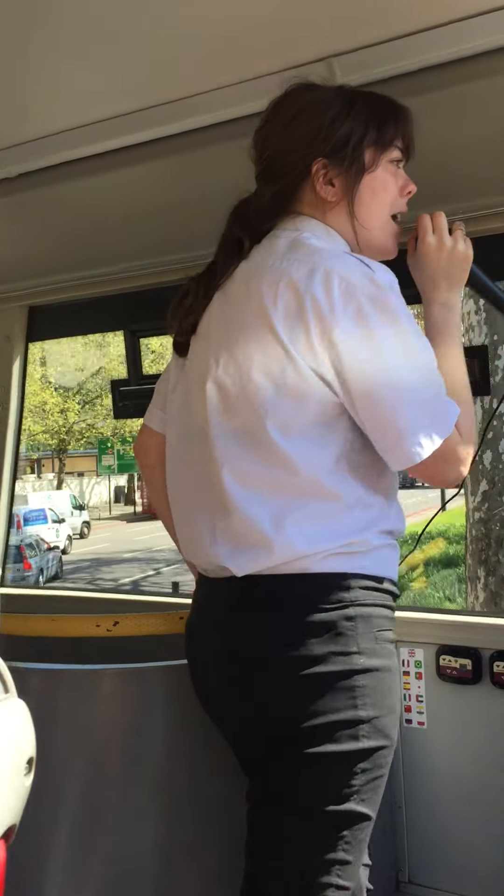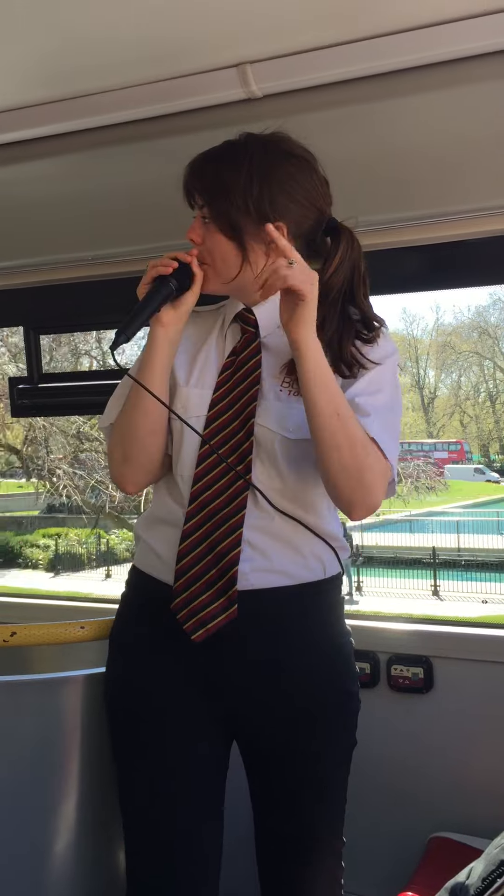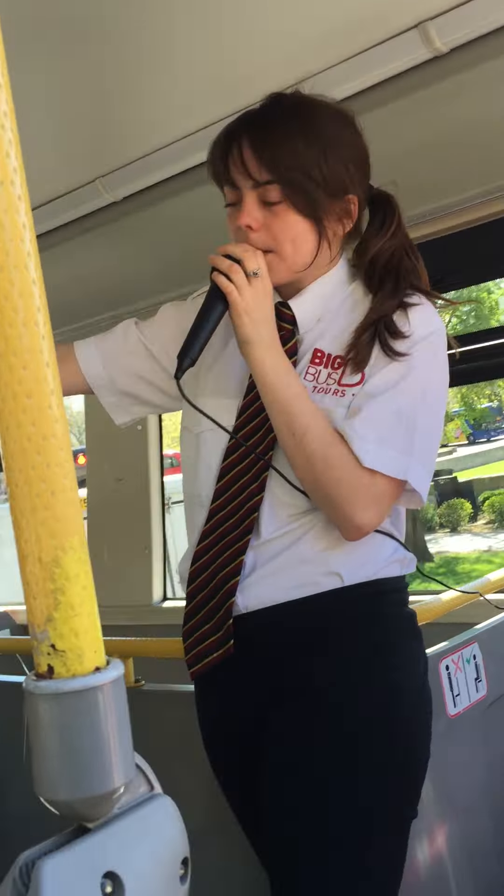The site of the Tyburn tree. So the Tyburn tree wasn't actually a tree at all — it was in fact a huge man-made gallows, capable of hanging 24 people at a time, if you ever needed to do that. It was only known to do so on one occasion. And it stood just here on your left hand side.